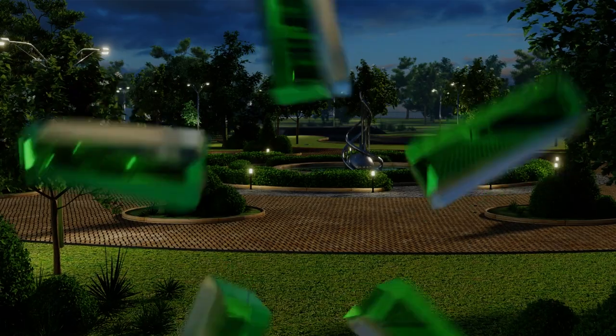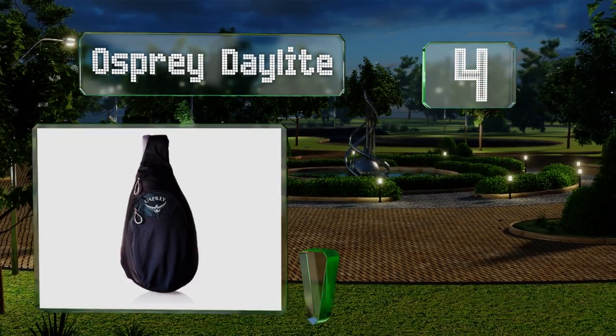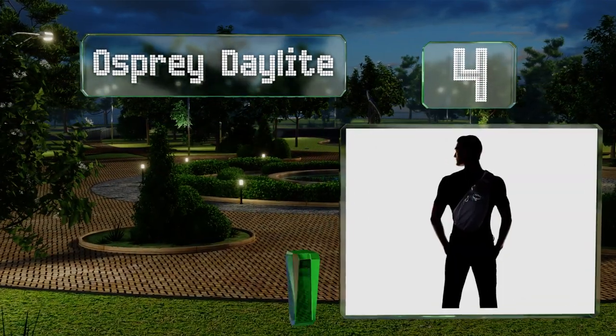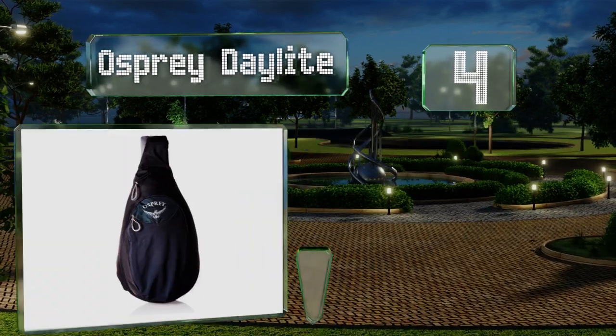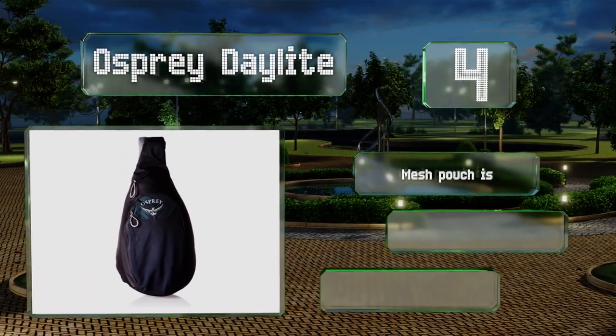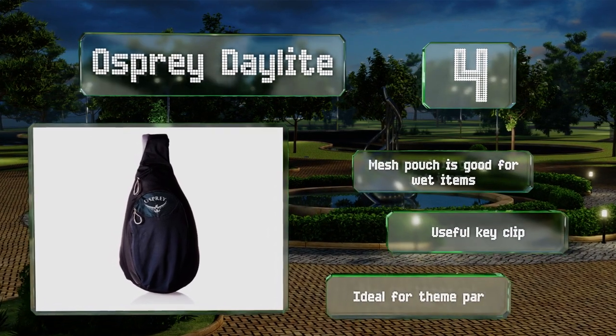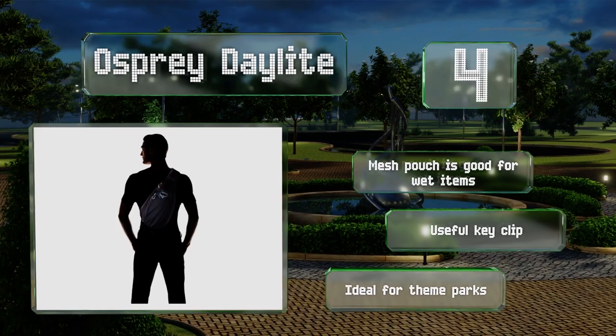At number 4, tough yet lightweight, the Osprey Daylight can be worn all day. Its strategically placed pockets and inner sleeves help you stay organized, and it swings forward easily when you need to access your gear. Its mesh pouch is good for wet items and it includes a useful key clip. It's ideal for theme parks.